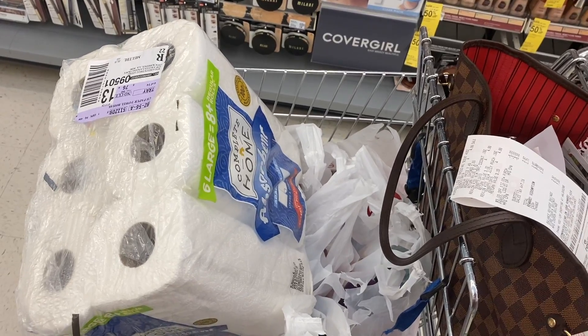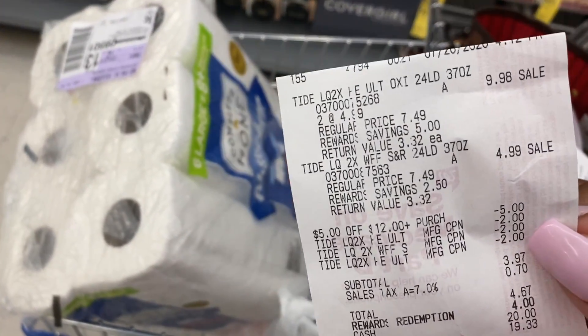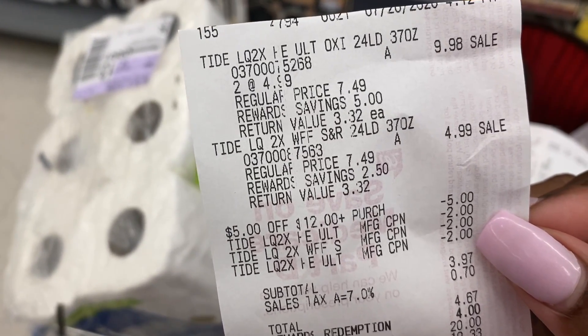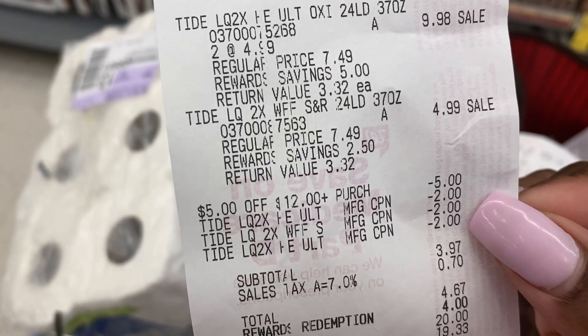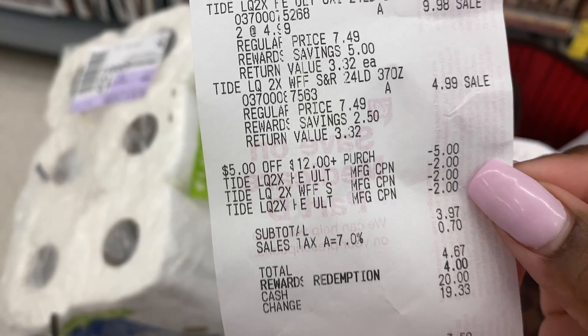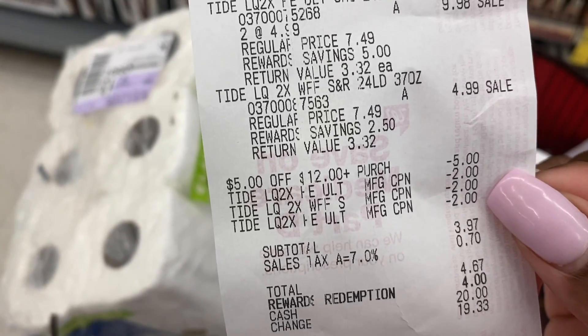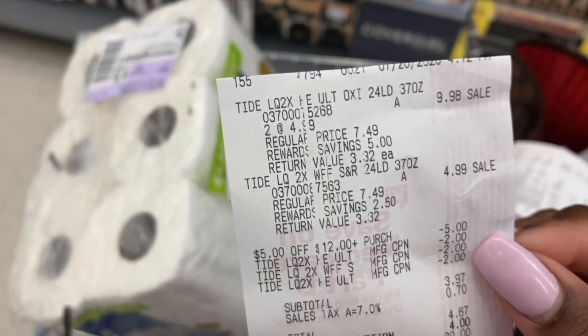So our first three transactions are complete. Let's go over each one. The first transaction was the three Tide detergents — this was our first $5 off of $12 transaction. Everything worked out perfectly. Our subtotal was $3.97. I redeemed $4 in points, paid $0.67 in cash, and I got back a $5 register reward.